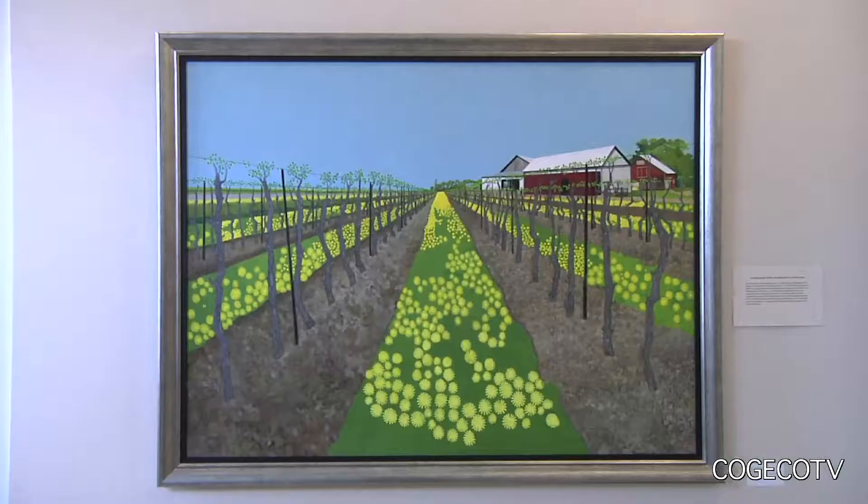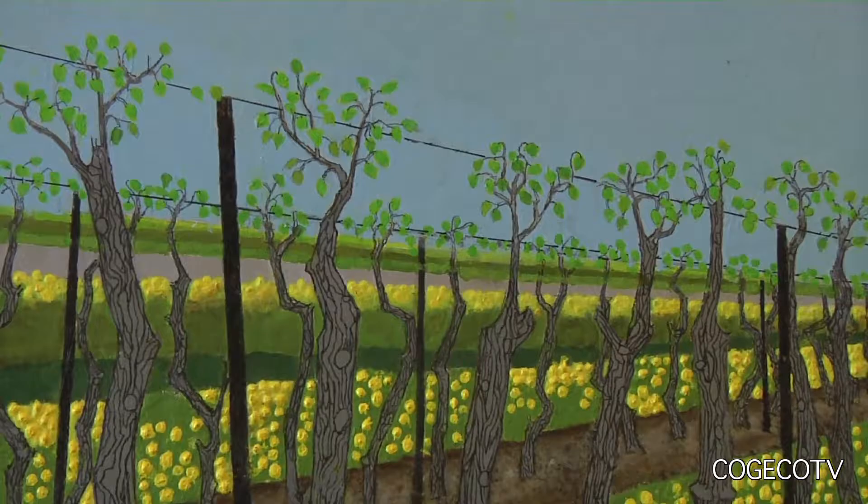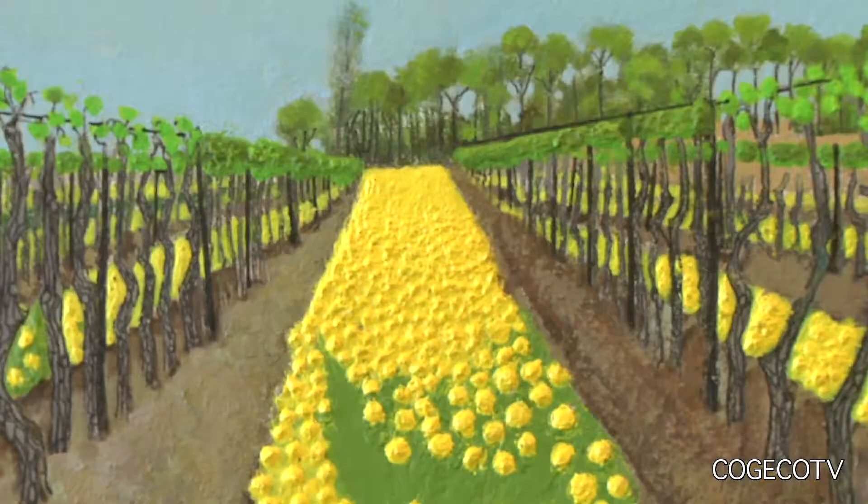The beauty of Niagara is displayed in several of the works. The piece called Dandelions in the Vineyard stems from a drive past the Wiley Farm with his wife Margaret. When I was passing, I saw it — you couldn't miss it. It was just unbelievable, I'd never seen so many. And I thought, I'm going to paint that. So I sat for a couple of hours and made some notes, then I went home and painted it.